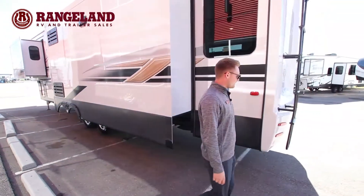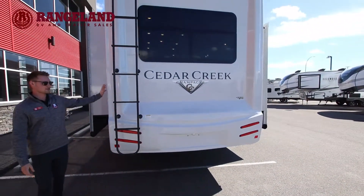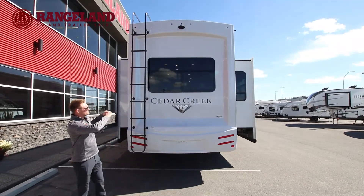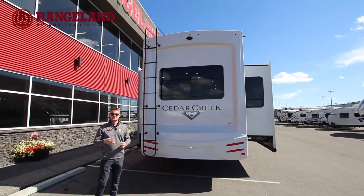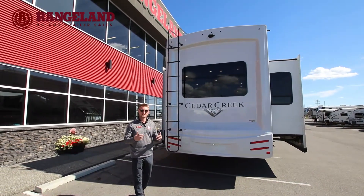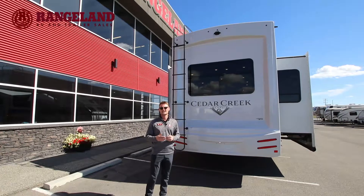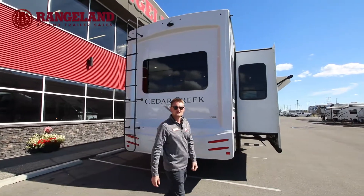On the very far back of the fifth wheel, a nice touch you get only with the Champagne Edition is a full fiberglass rear cap. One of the big benefits is that, just like your front cap, this protects all the main seals around the top, bottom, and sides from ever separating and causing water damage. You're still going to want to watch your seals over the years like any fifth wheel, but this is going to help keep things more protected and provide a little more of an insulation barrier as well.